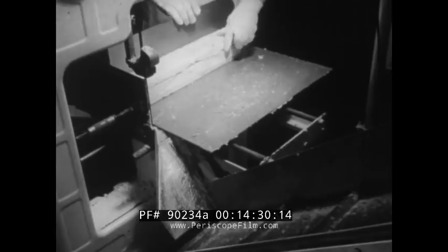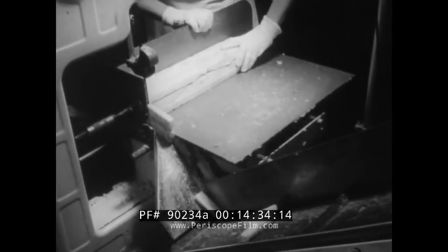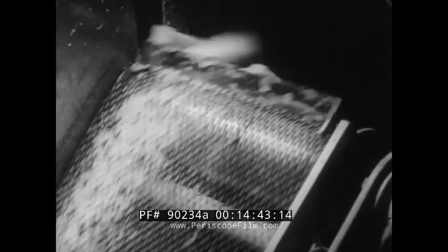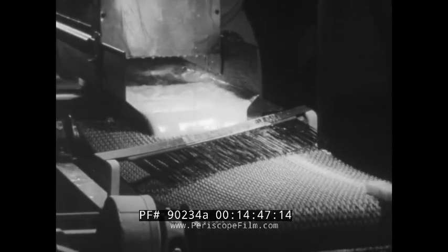Many of the fishing industry's problems were solved by the development of the easy-to-store, easy-to-cook, easy-to-eat frozen fish stick. Prepared whenever the fish are caught, they can be sold any time, and by making fish attractive to more people, they have actually expanded the market for fish several times.